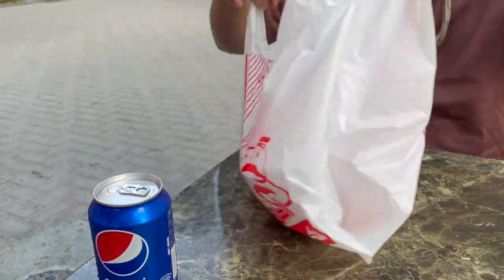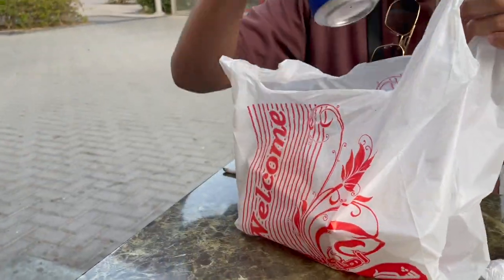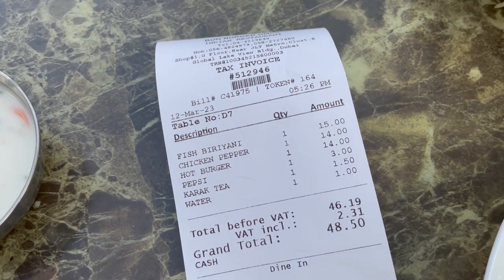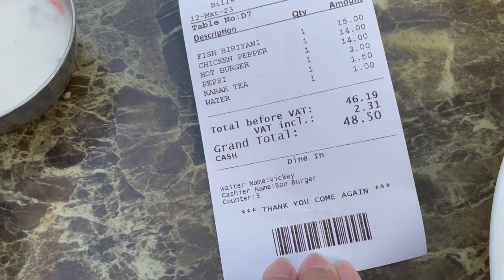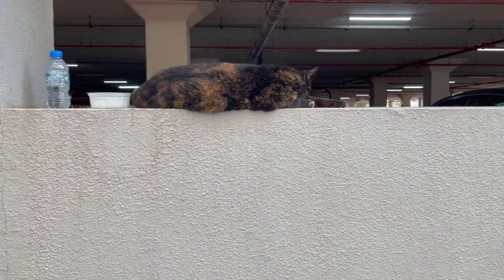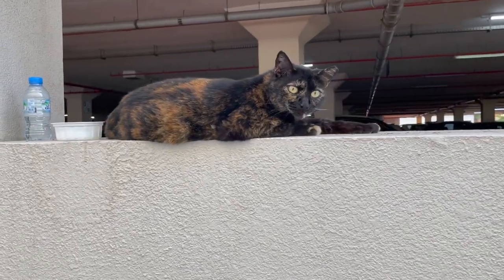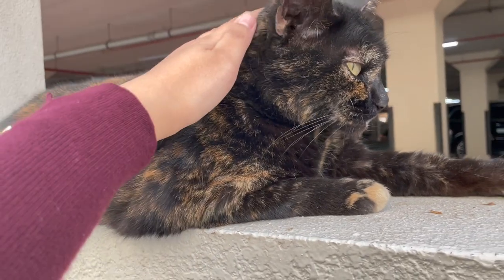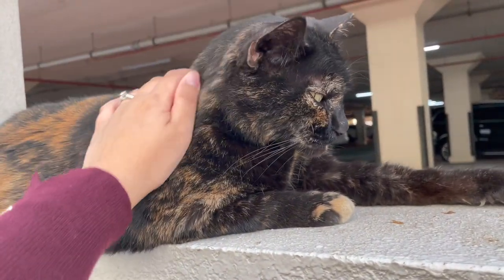The total bill for our dine-in as well as takeaway food ended up being 48 dirhams and 50 fils, which is quite cheap by Dubai standards. On our way out of JLT, we finally got to meet the cat — she is on the evening shift!